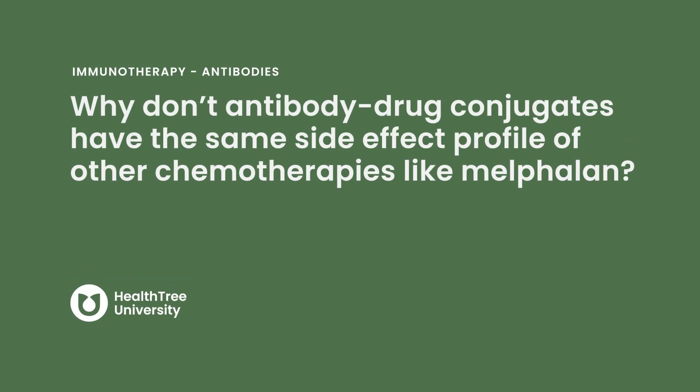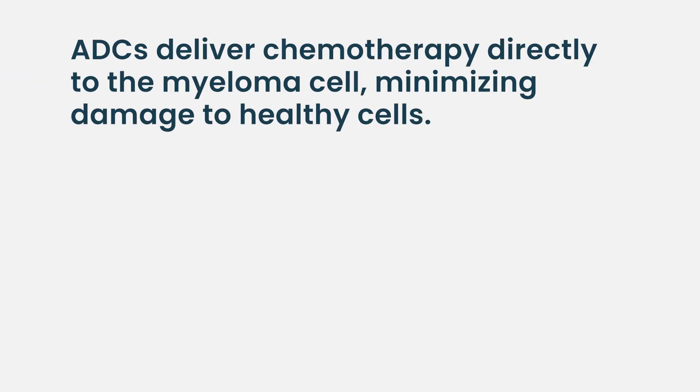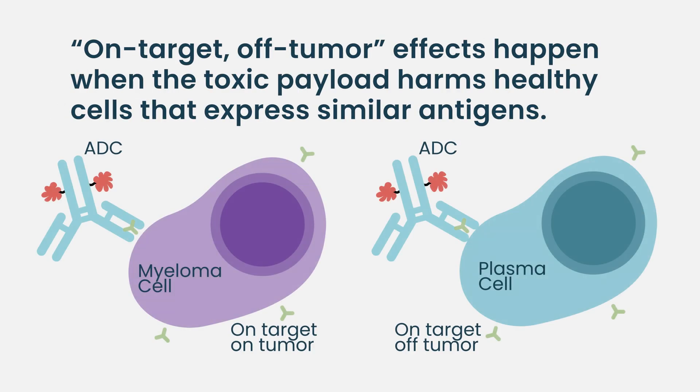Why don't antibody drug conjugates have the same side effect profile as other chemotherapies like melphalan? Part of it is that it is directed directly to the tumor cell — for the most part, the drug is being delivered to cancer cells and normal cells are being spared. There's no perfect therapy, so antibody drug conjugates do have some on-target, off-tumor effects. For example, other types of cells express BCMA, like normal B cells, and they're going to be attacked by an agent that recognizes BCMA. But the broad effects we saw with systemic chemotherapy — infusions with melphalan and so forth — are largely avoided because there is some precision to the delivery of the chemotherapy agent.